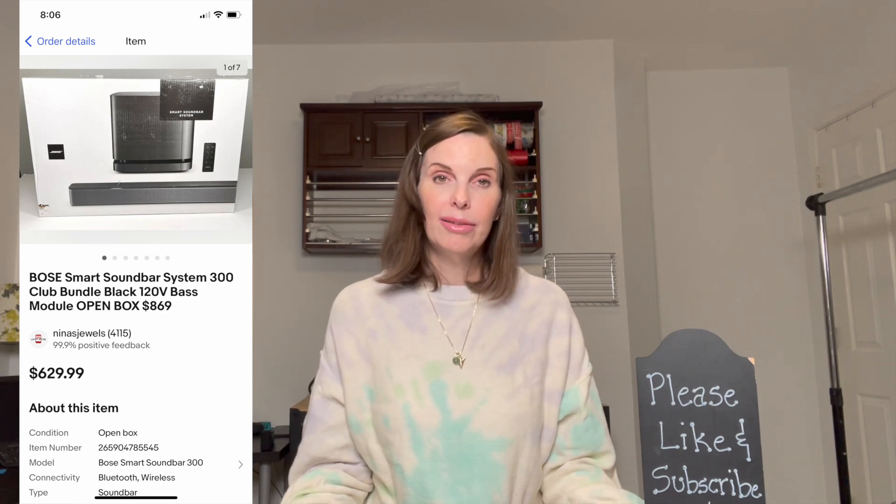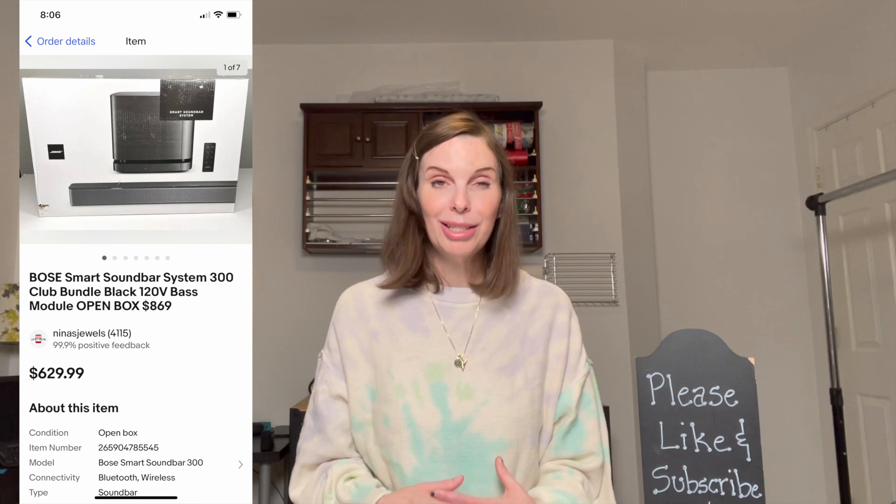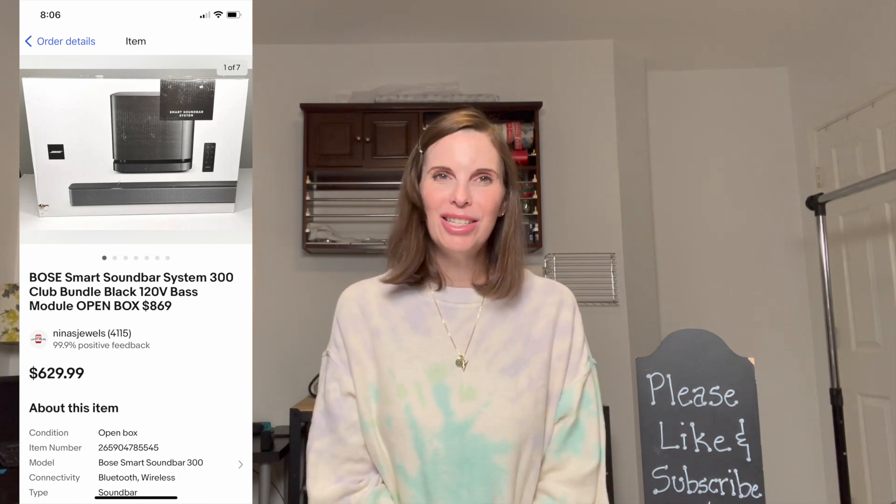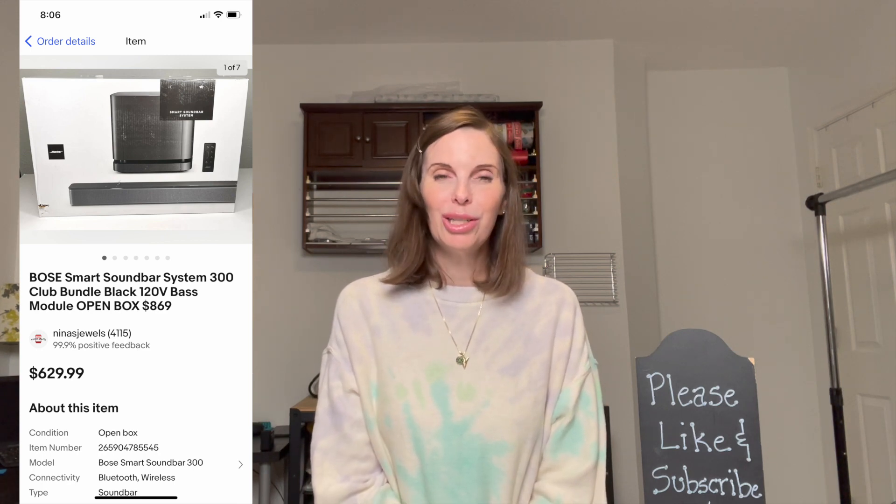Next up was the Bose Smart Soundbar system we got in a B-Stock liquidation purchase. This was the largest and highest-value item from that liquidation pallet, so we were really glad to see it sell. It sold for $472.78. Our per-listing cost for items in that liquidation purchase was $47.18.